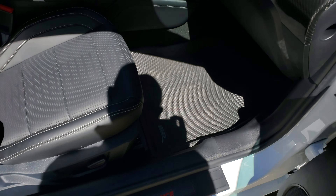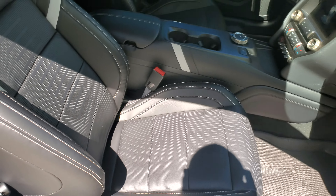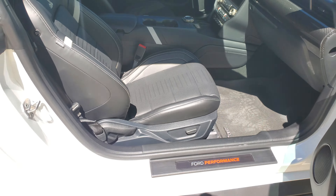Does have the WeatherAll mats. Interior is in excellent shape — no smells. I don't think it's ever been smoked in. Does already have window tint.